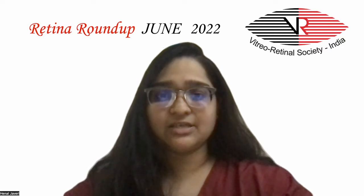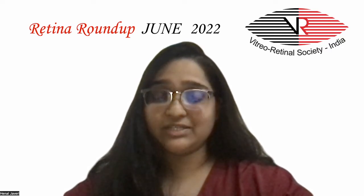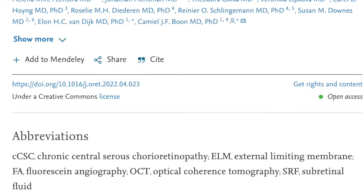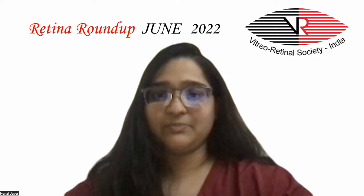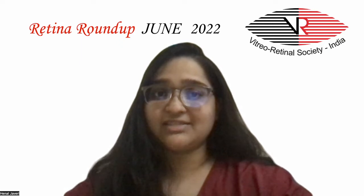Next, are Mount Fiji and chronic central serous chorioretinopathy related? In this retrospective multi-center cohort study, the authors have described a novel OCT finding, the Fiji sign, which is seen in chronic CSCR patients in whom there is a higher chance of spontaneous SRF resolution.